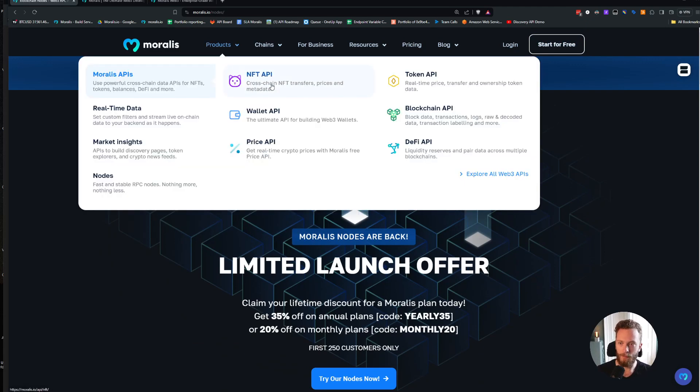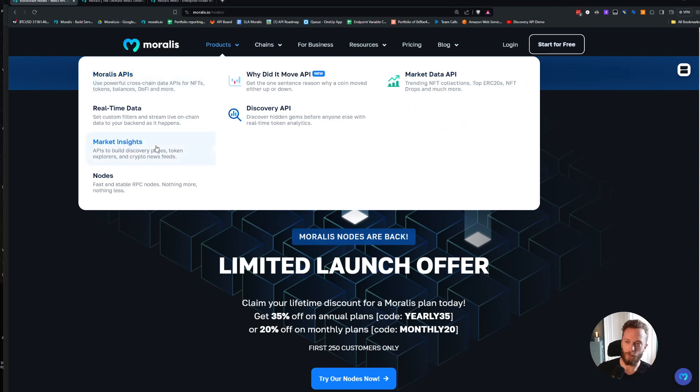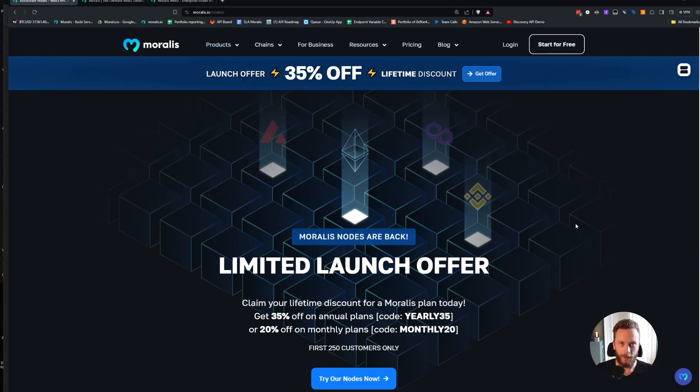You can use that discount for nodes and for all of our other APIs — like the NFT API, token API, wallet API, blockchain API — and you also get prices, DeFi data, and market insights. Everything is in one subscription, and you can get it 35% off.